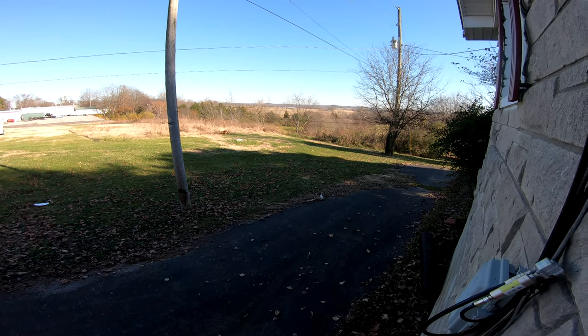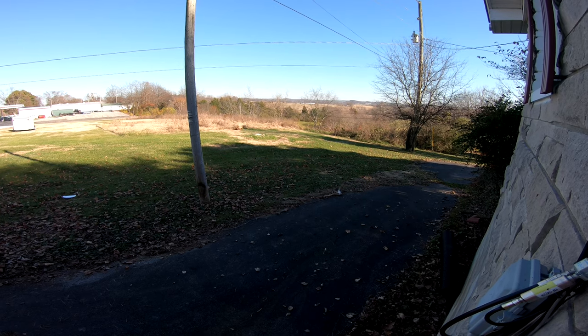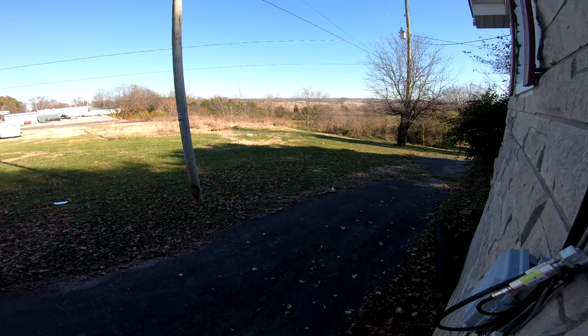Hey guys, Smooth T2 again. I'm gonna show you my new truck and do a quick outside tour around it, because it's really loud out here. I'll get inside the truck and explain more later.